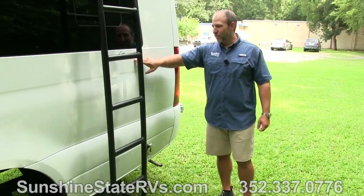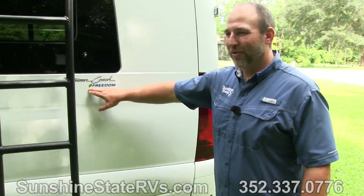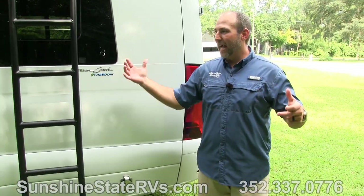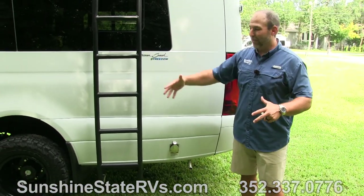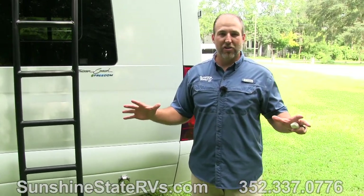I love how it says 'American Coach' but then has a little green leaf for Eco Freedom - I think that's pretty neat. There are a lot of cool things on the outside of this beast. But when you get on the inside, you're going to feel like you're in the nicest Ritz Carlton you've ever been in. They make million dollar Class A's, and you're going to be really impressed when you get inside this coach.